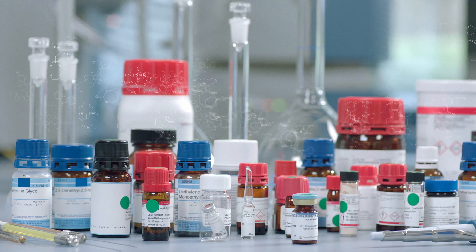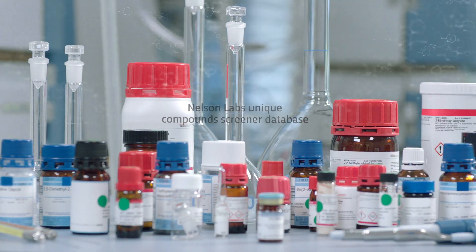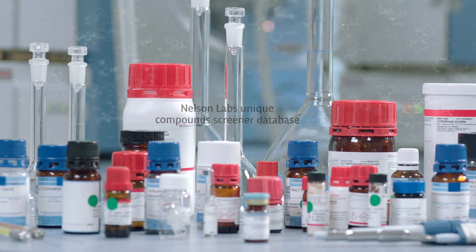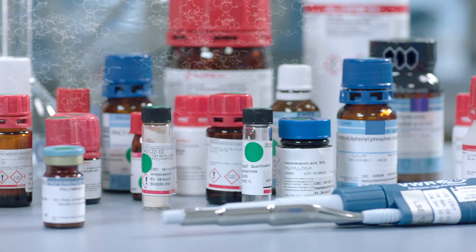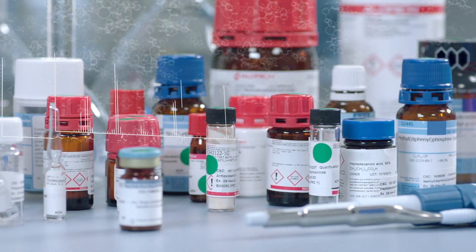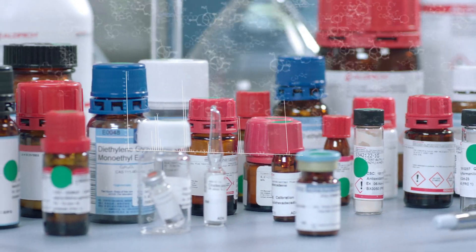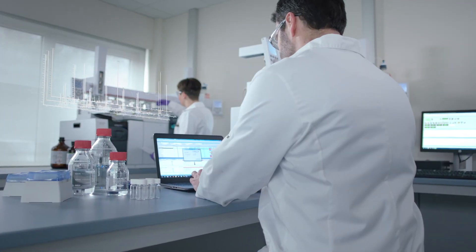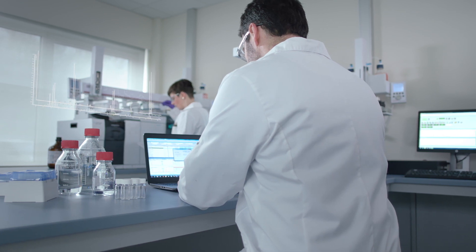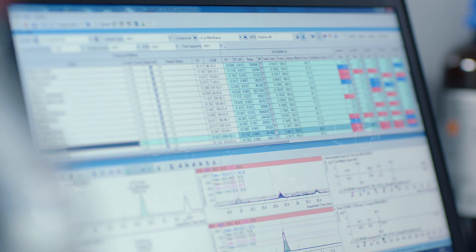The Nelson Labs unique compound screener database sets us further apart. Gradually built up over decades of extractables and leachables testing for the pharmaceutical industry, the database containing over 5000 authentic compounds greatly minimizes the risk of missing or misidentifying compounds. Moreover, a proper safety assessment is guaranteed thanks to our response factor corrected quantitative reporting.